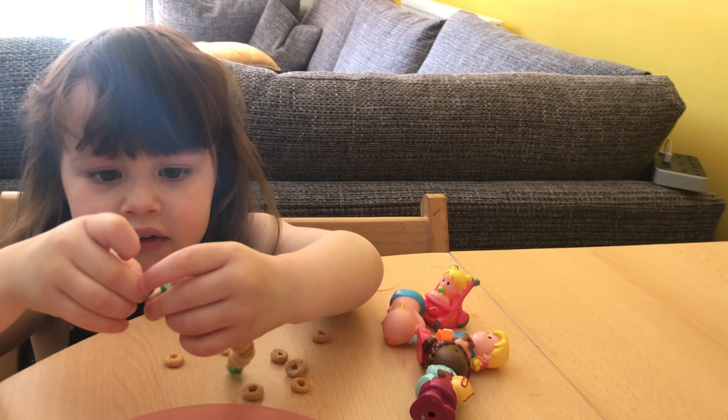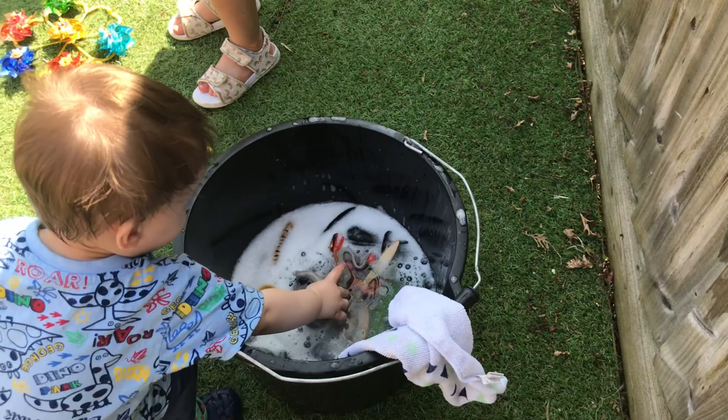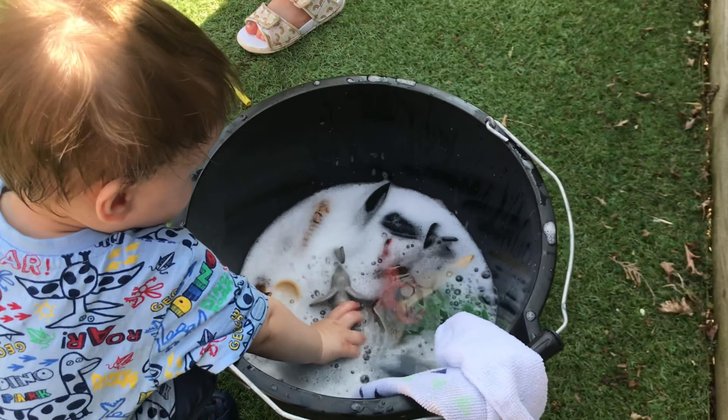For the next activity, you will need a bucket of soapy water, some cloths, and any toys you are happy for your children to wash. We chose animals and they had so much fun washing them and splashing in the bubbly water. Even if you don't have a garden, you could do this inside — just put a towel down, or you could even do it in the bath.